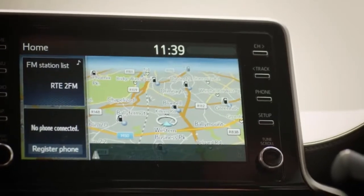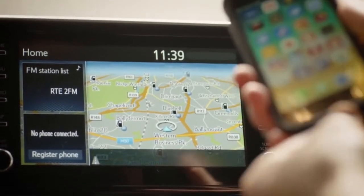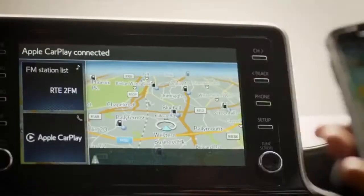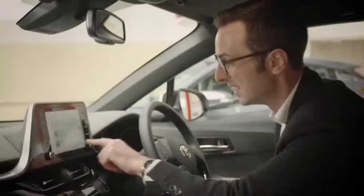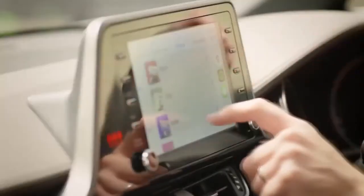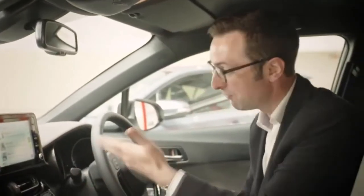This model has sat-nav as standard, but all C-HRs come with Apple CarPlay, so it's as easy as putting your phone into a USB, connecting it up, and letting the system do the rest. I've got supported apps here — things like Spotify and Google Maps — so you can always know where you're going, listen to your favourite tunes, sit back, relax, and enjoy a very comfortable drive.